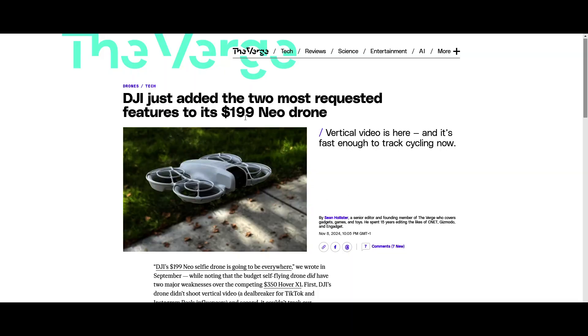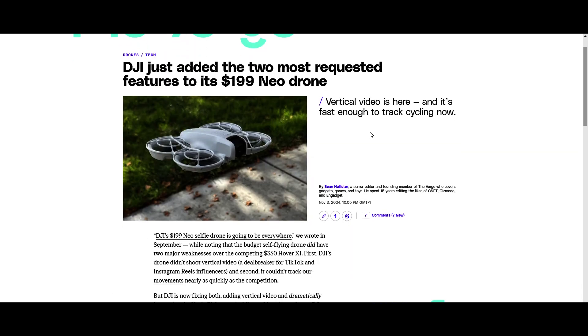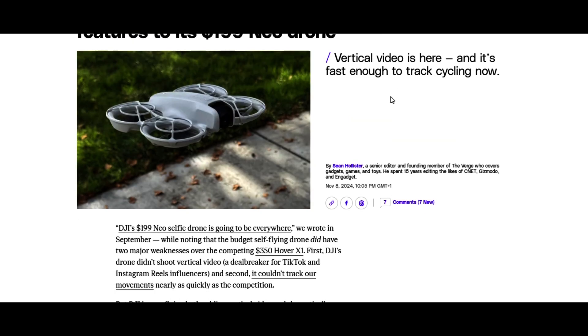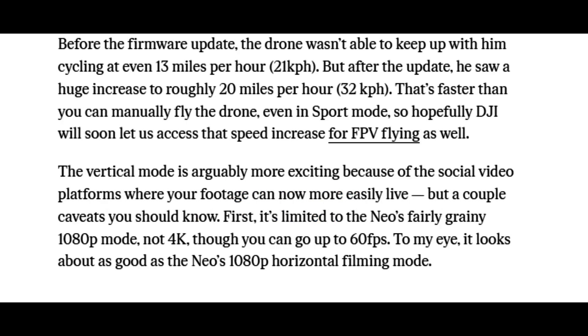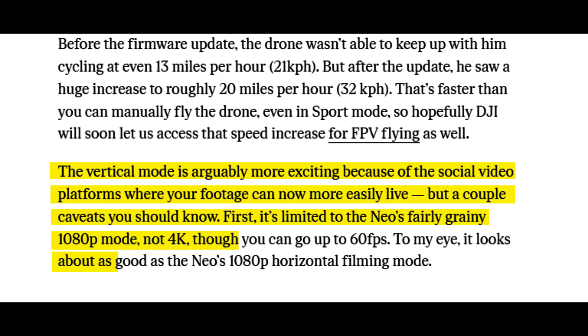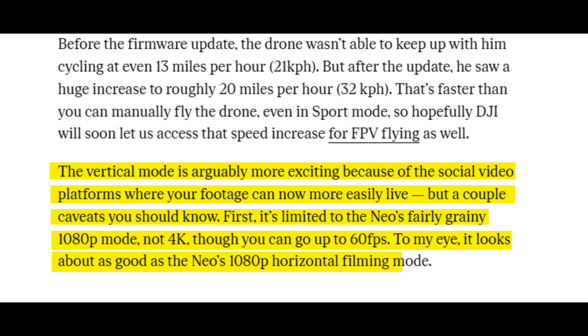DJI has released a couple of updates that make this drone even better, especially two that have been complained about quite a bit. The first is the ability to shoot vertical videos. If you're living on social media or you're a blogger who's all about that vertical format, it didn't have that originally — but it's there now. It might not be up to 4K, but it will do 1080p up to 60 frames per second, which is more than enough for social media.